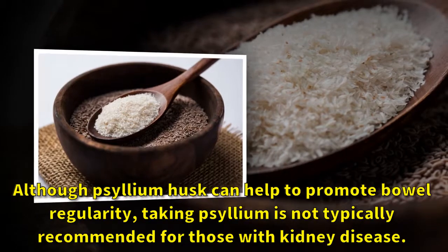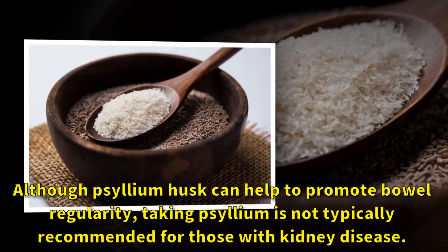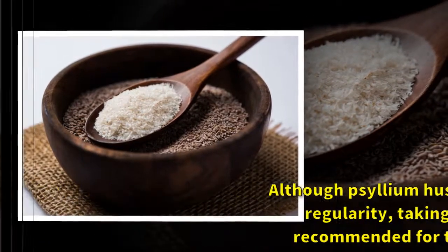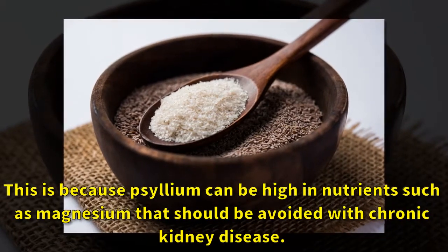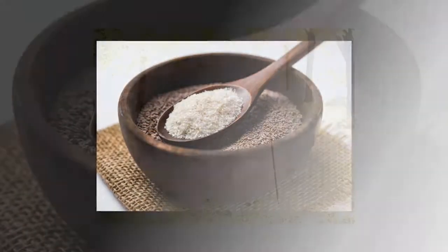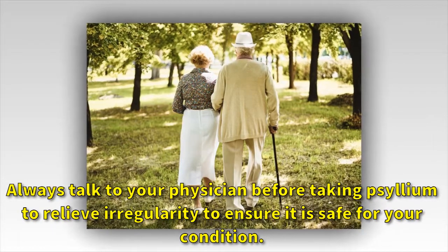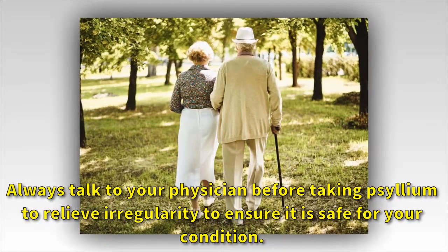Although psyllium husk can help to promote bowel regularity, taking psyllium is not typically recommended for those with kidney disease. This is because psyllium can be high in nutrients such as magnesium that should be avoided with chronic kidney disease. Always talk to your physician before taking psyllium to relieve irregularity to ensure it is safe for your condition.